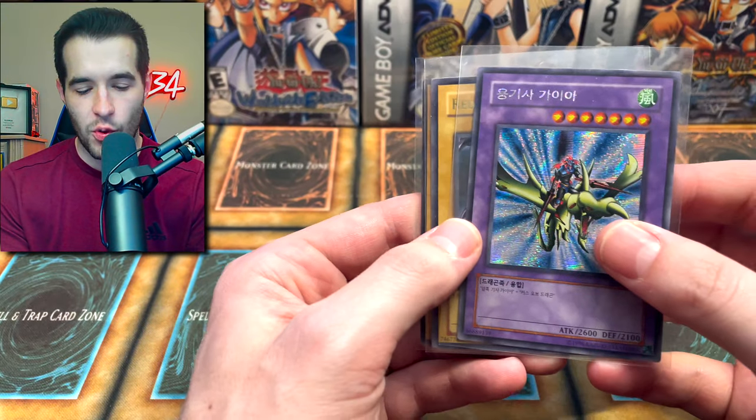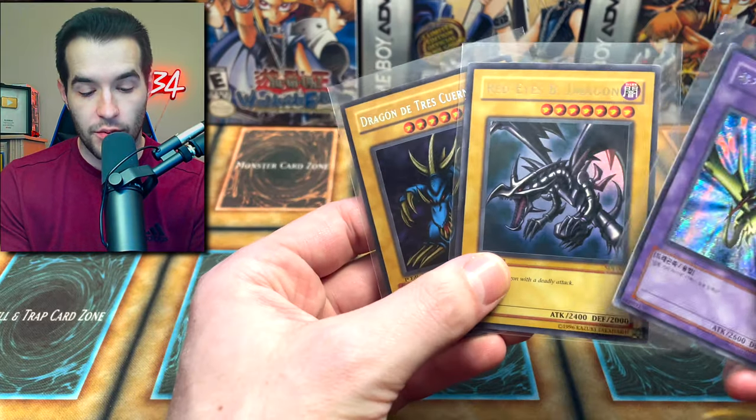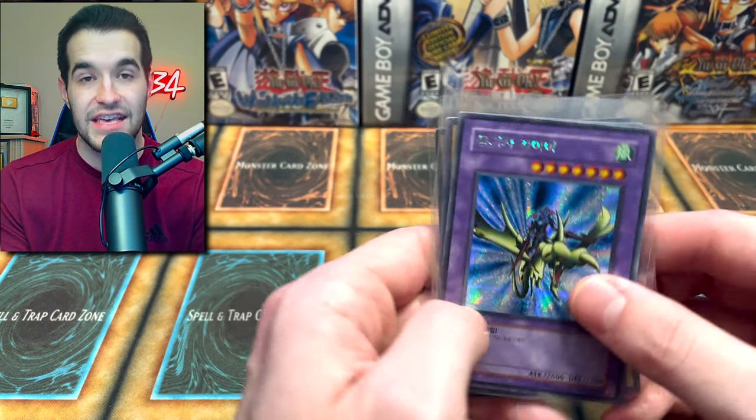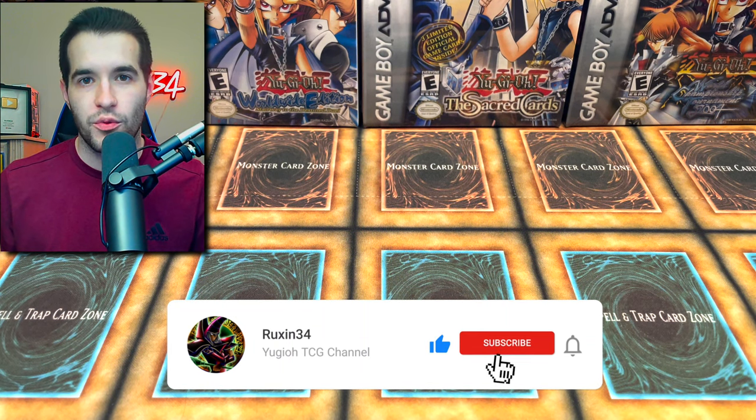Today we're opening viewer mail including a graded mystery box. We're opening mail from you guys - if you want to send me mail, check out the PO box in the description. I'll be giving away three cards: Spanish Braid Eyes, Tri-Horn, and the Gaia. All you have to do is like the video, be subscribed, and let me know your favorite piece of mail or what you want to see in the future.